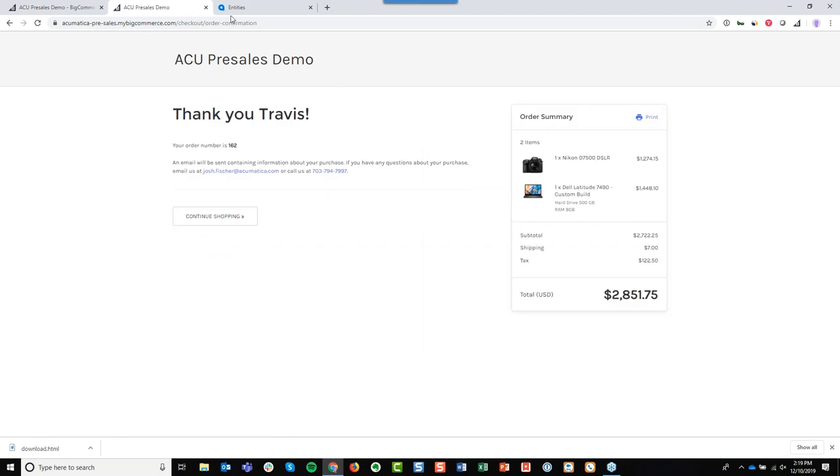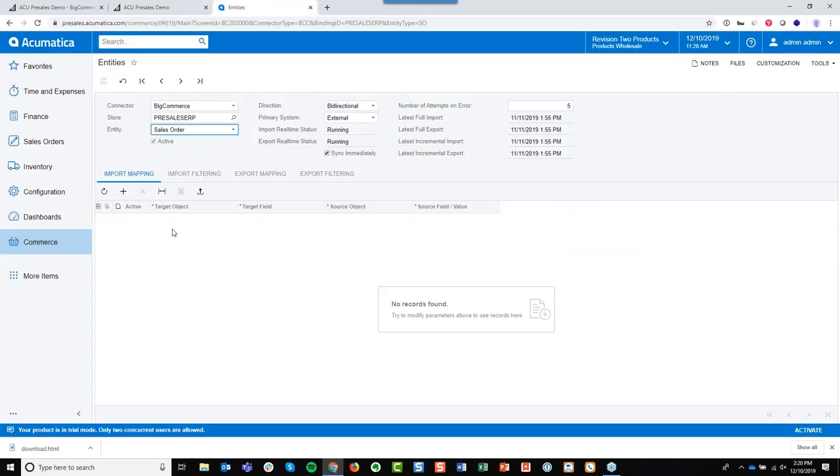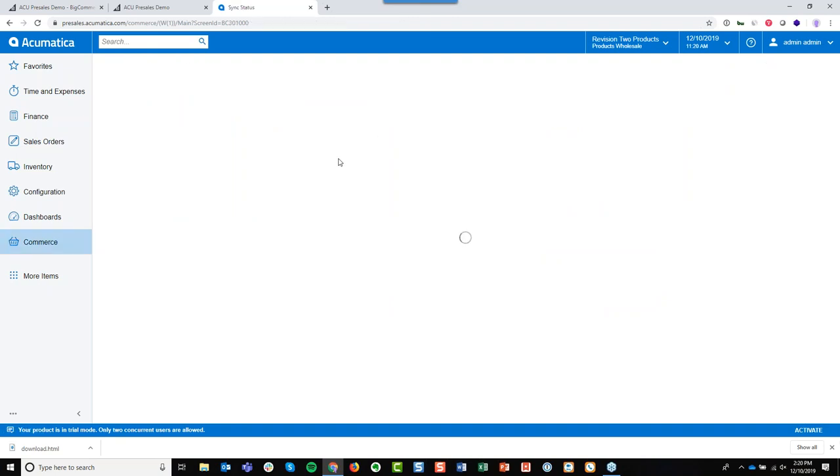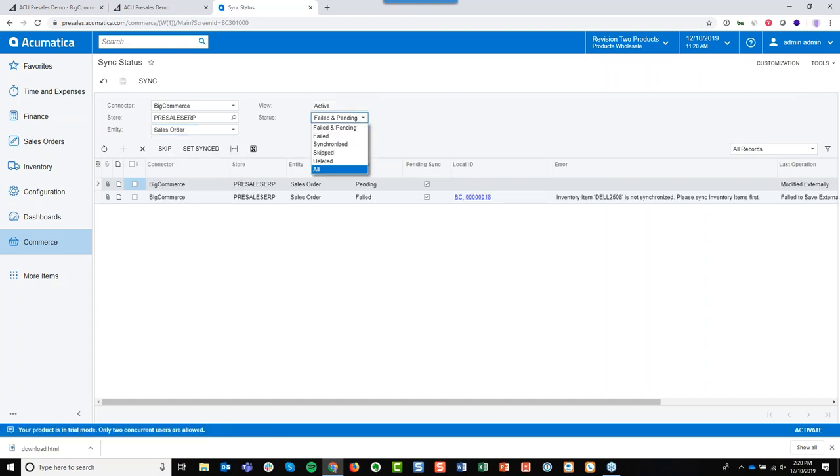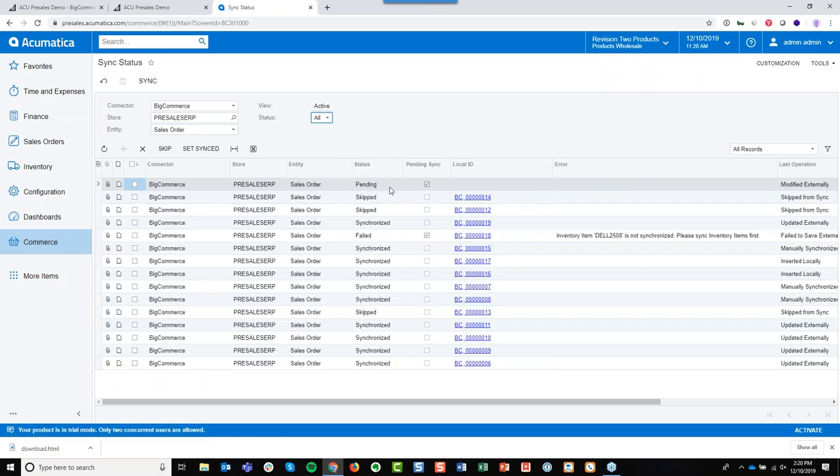We're going to go ahead and place the order. The integration uses webhooks, which rely on push notifications for the two systems to communicate. A less technical way of saying that: as soon as I submit the order on BigCommerce, it sends a signal to the ERP saying, 'come grab this information.' When we go back into the commerce area of the ERP and look at our sync status, we can see there's a pending sales order — this is the order I just submitted, happening in real time. I'm going to push it through manually, though it would sync automatically given a little more time.